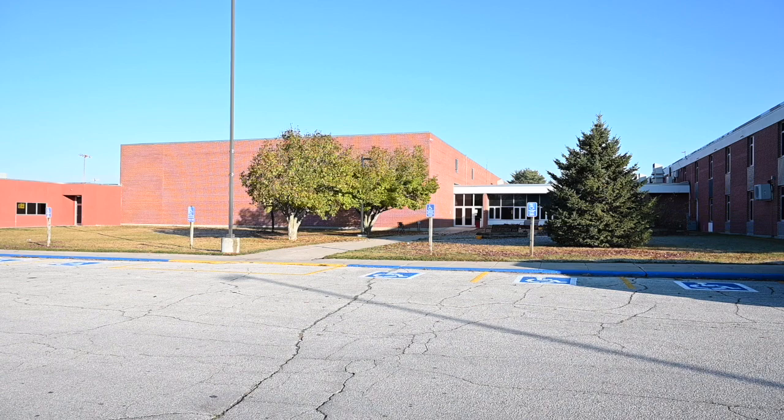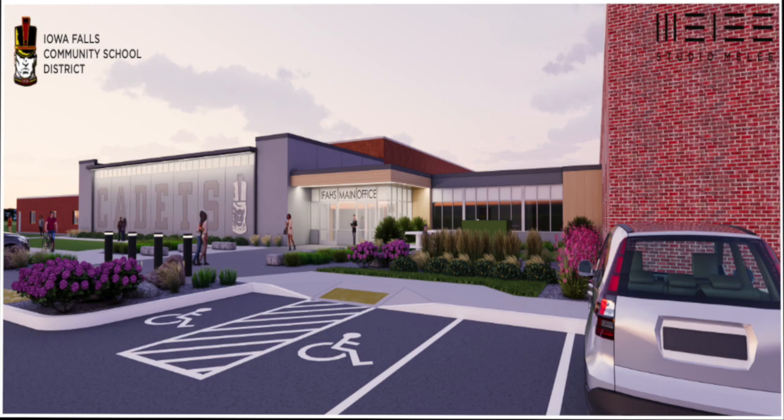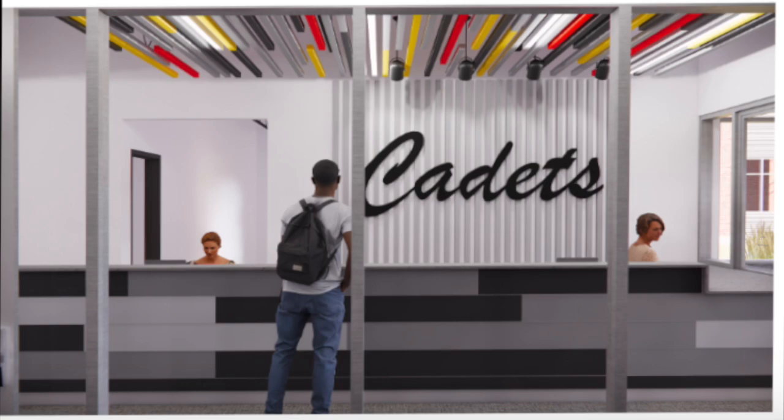That sounds great. So tell us more about what's coming up in the future. Well, this November we have a project going out to bid for major renovations here at the high school. In our current courtyard, we're going to build a new high school safe and secure office. That will include the principal's office, the nurse's office, a new snack shack concession stand, and a new guidance counselor suite.